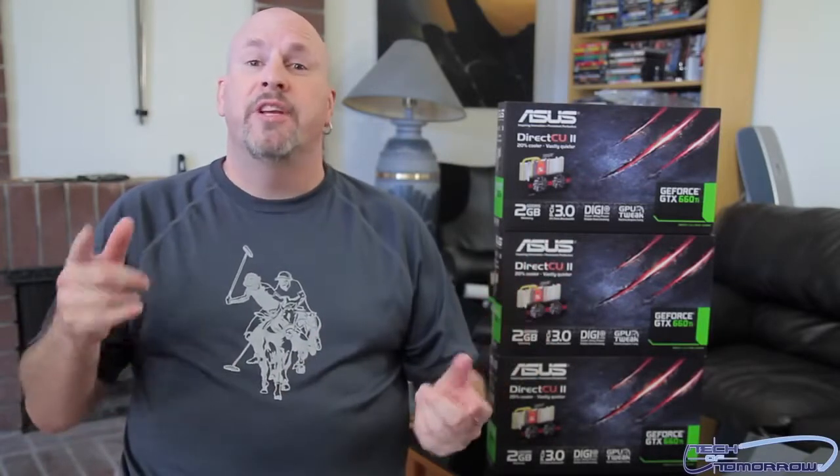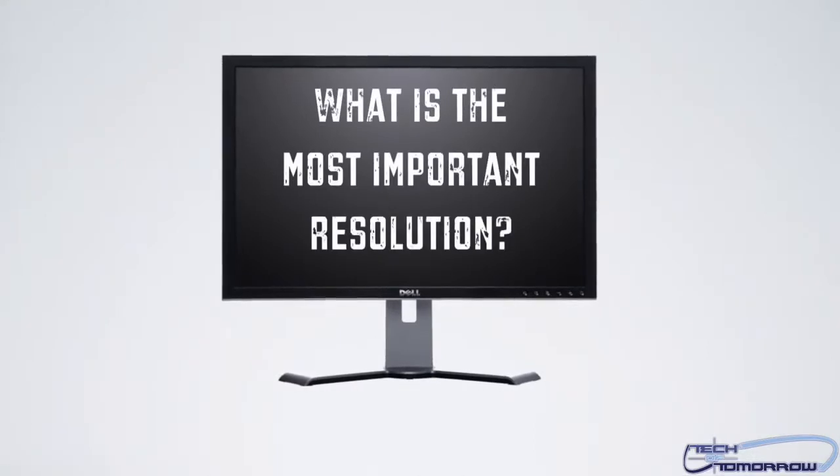As I'm going through the testing, I want to ask you guys what you think, and I'm actually going to be giving just a random prize — 16GB of Kingston DVR memory — to a random person for answering these questions. What I really want to know from all you guys is: what is the most important resolution? I only want to test two resolutions that I think are important to you: 1920x1080p, and also 2560x1440.